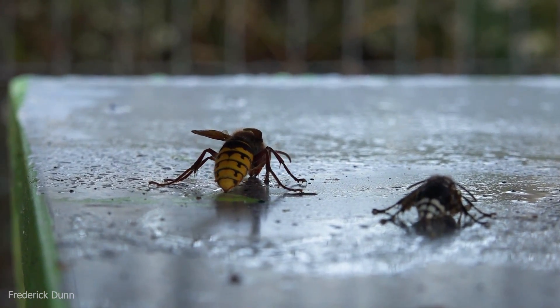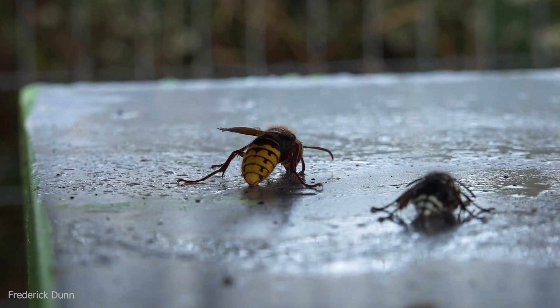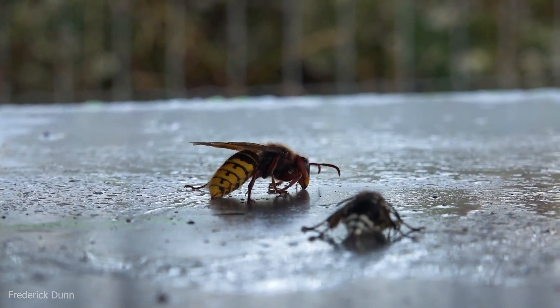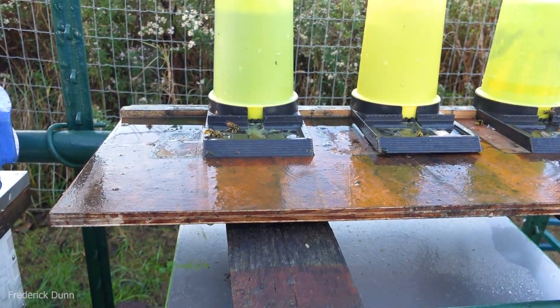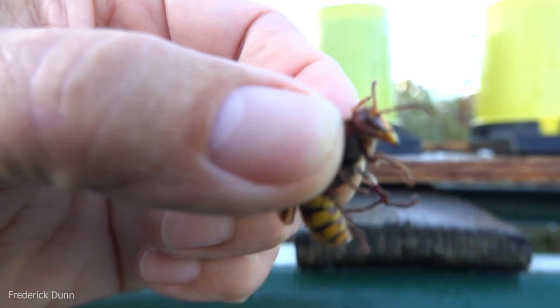It's October 5th, another 40-degree morning. I came out to the spirulina feeders, which draws off the hornets and yellow jackets, to see what's going on. I find these sleepy European hornets and bald-faced hornets, and since they're cold and can't fly yet, maybe I should pick them up.